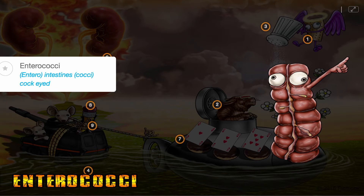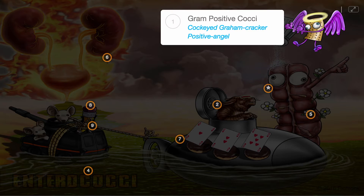Enterococci, portrayed by the cockeyed intestines, are gram-positive cocci, shown by the gram-positive angel with cockeyes.